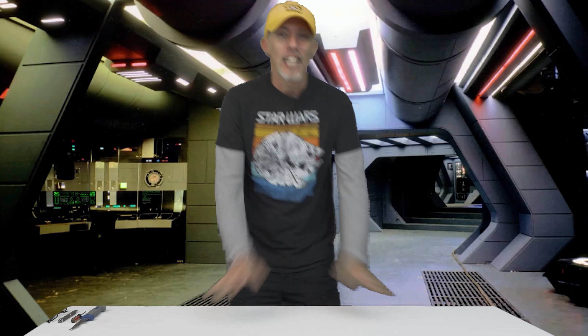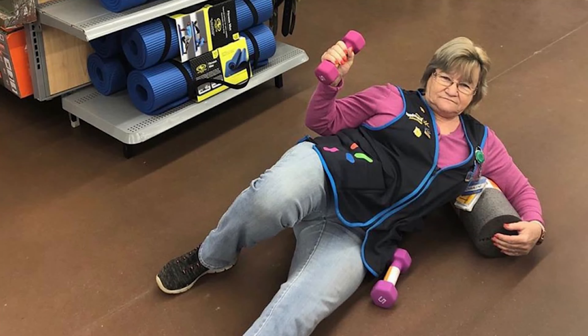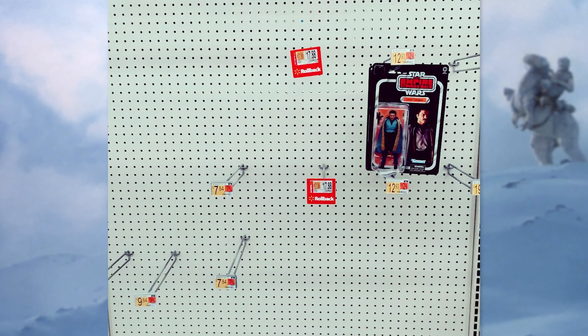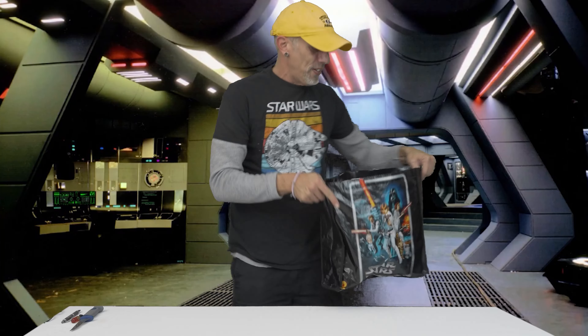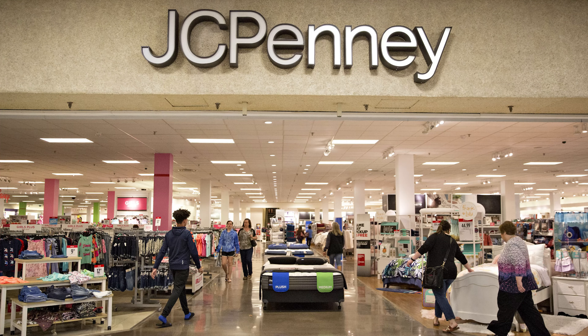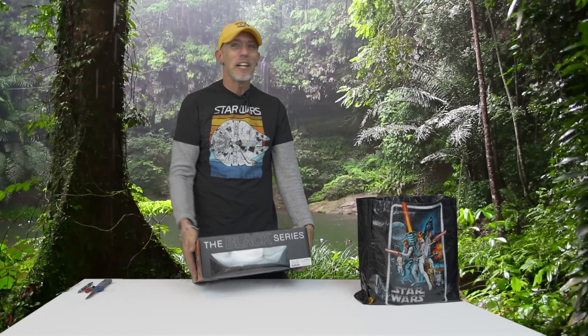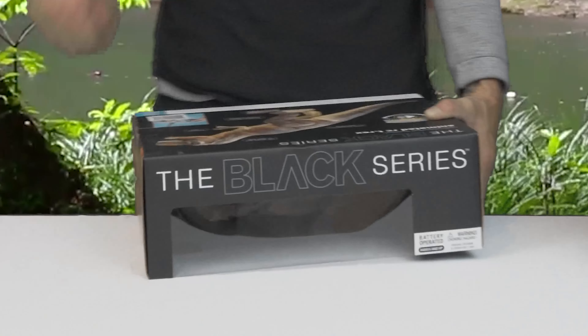Finally, I can't believe it, folks. Walmart, Target — these places are starting to finally come through with some figures after months and months and months of peg warmers, then empty pegs. First off, today I found something super interesting: JCPenney's exclusive Black Series. Everybody is like, what? JCPenney's has a Black Series exclusive?